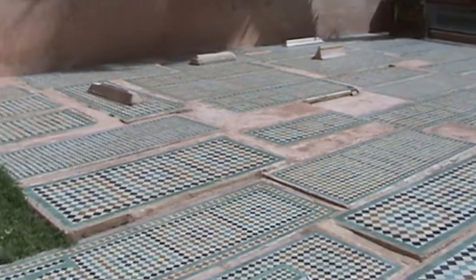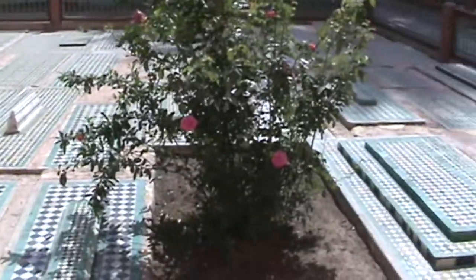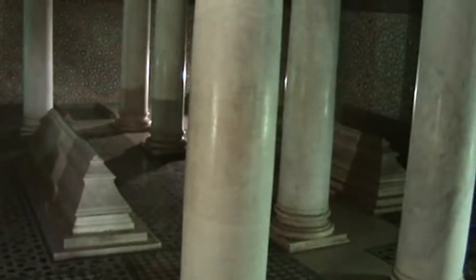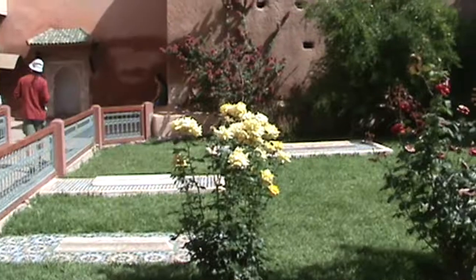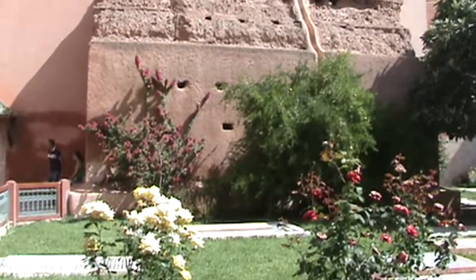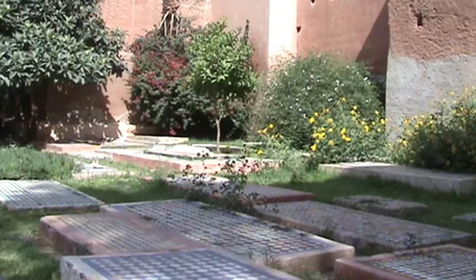The Saadian Tombs were built in the 16th and 17th century as a final resting place of the Saadian dynasty rulers. After the collapse of the dynasty at the end of the 17th century, the tombs were bricked up by a mad sultan, Mulai Ismail. They were forgotten for more than 200 years, and were rediscovered in 1917 during an aerial survey of the Medina.